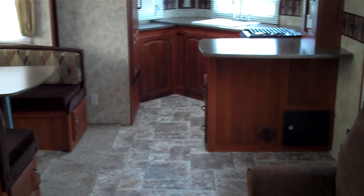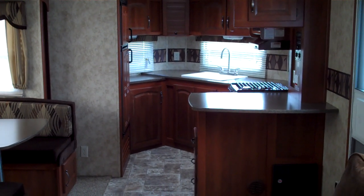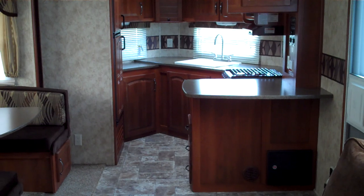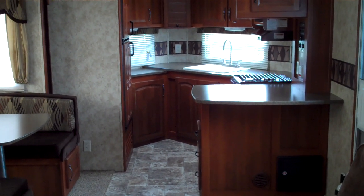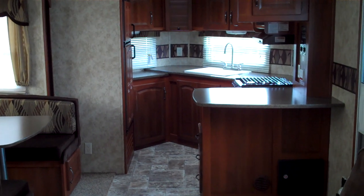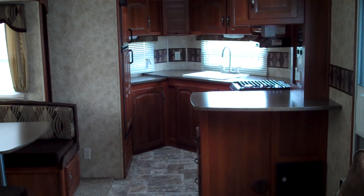If it looks like this Cougar X-Lite would be a great fit for you and your family, I would be happy to help you out, or if you're interested in any of the other models we carry, I can also help you with those. The easiest way to reach me is on my cell phone at 616-828-6749. Again, my name was Jeremy. Thank you.